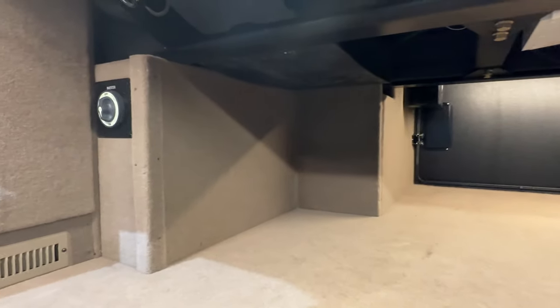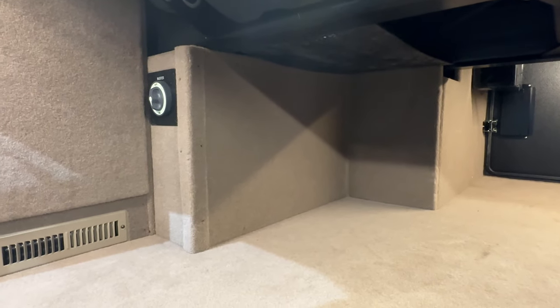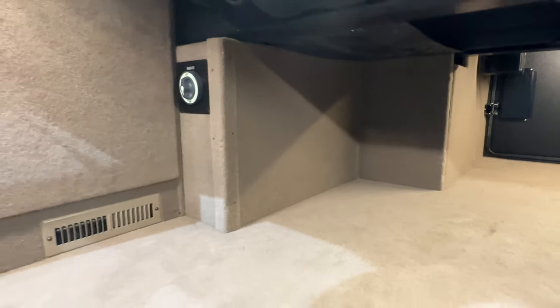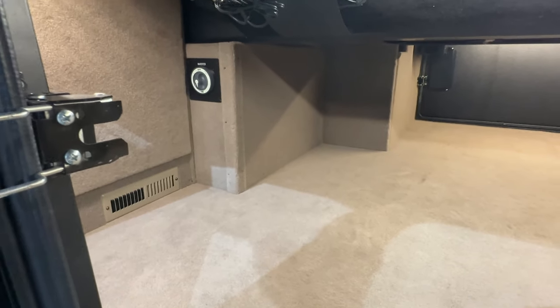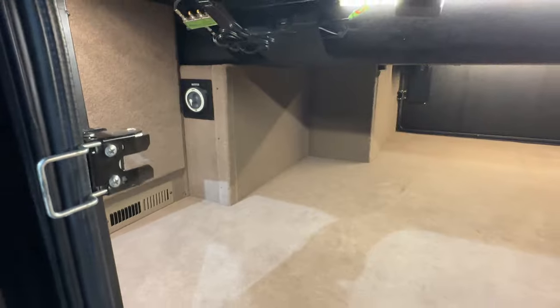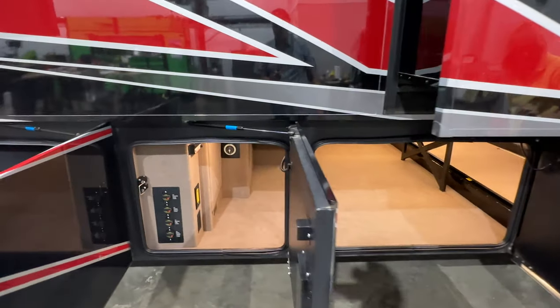I like the fact the house batteries are behind this wall here, out of the weather. They're kind of sealed. They're AGM batteries, and it's got the upgraded four batteries — they come with two. So you've got four 395-amp-hour batteries. That's a lot of capacity.